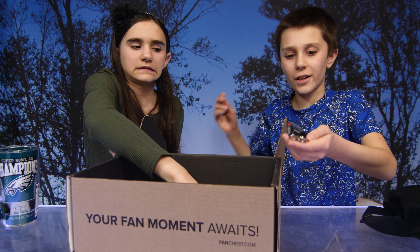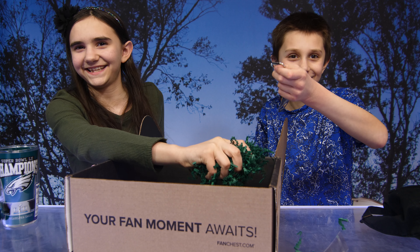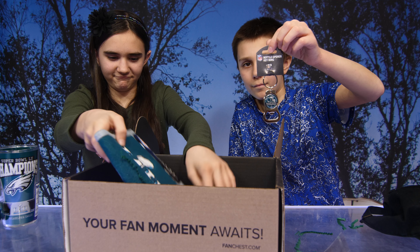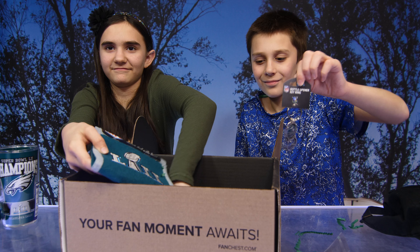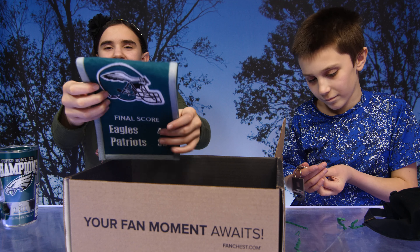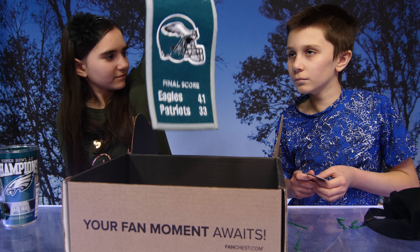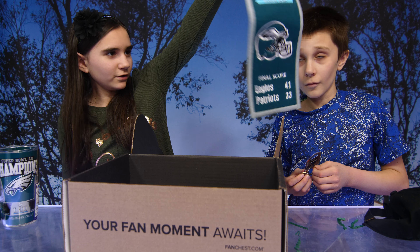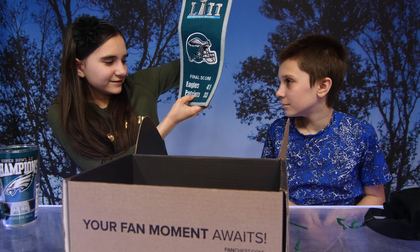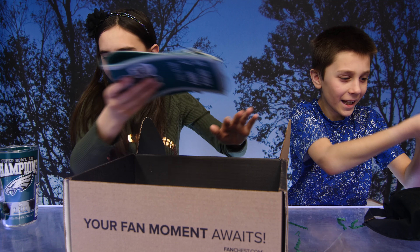And the next thing we have — it almost looks like a car key — it's an Eagles car key. Oh, that's cool! And we have a mini genuine wool blend decor piece. You can hang that up — it's got the final score of the game, Eagles and Patriots. That is really cool.